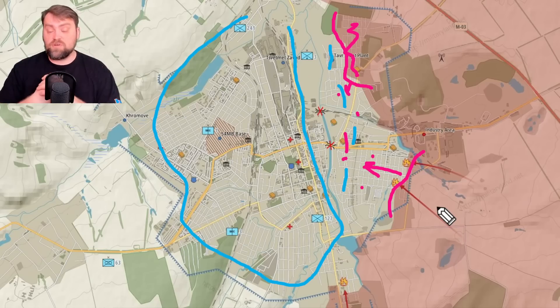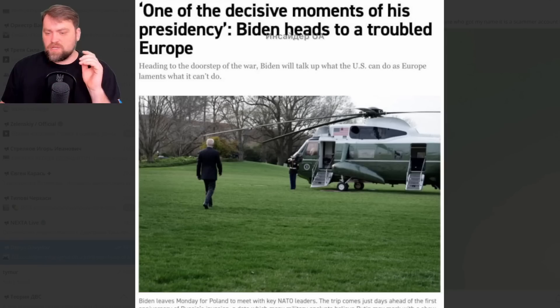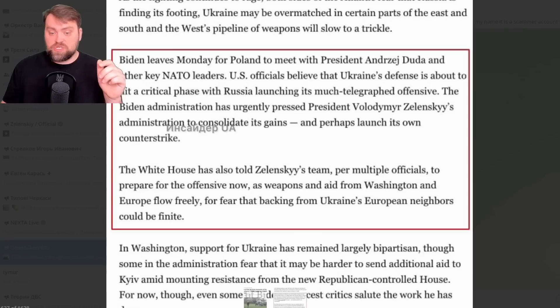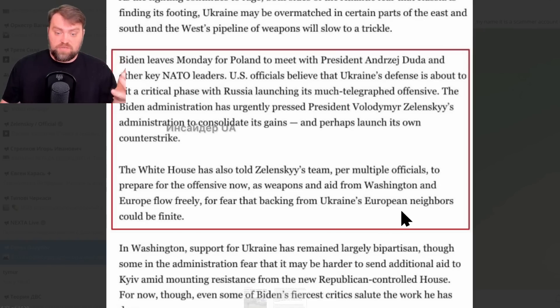Why do I think Ukraine may take some ground back in Bakhmut or launch a counter-attack? Basically because of this article — a leak published by Politico — which tells us that the White House administration wants to see achievements from President Zelensky and the Ukrainian army. Biden's administration has urgently pressed Zelensky to consolidate gains and perhaps launch a counter-strike. They want to show European neighbors that Ukraine has achieved something and needs more military support.